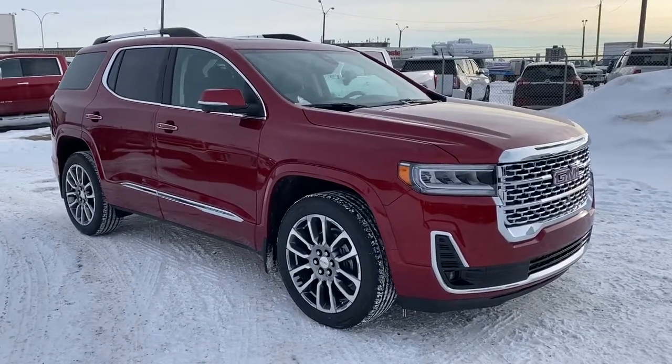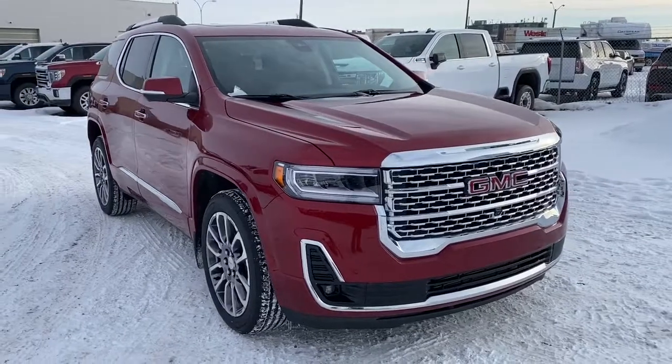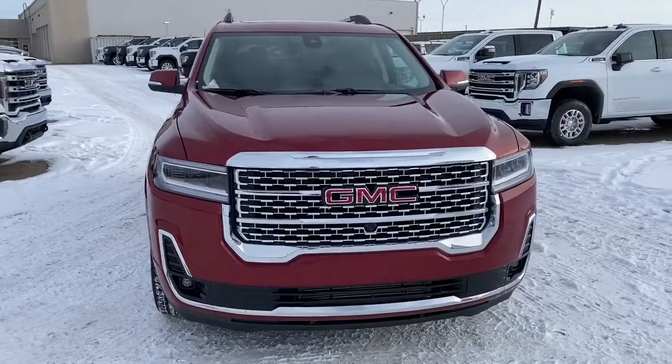So come take a look at this 2020 GMC Acadia Denali today, or you can visit us online anytime, anywhere at westerngmcbuick.com.